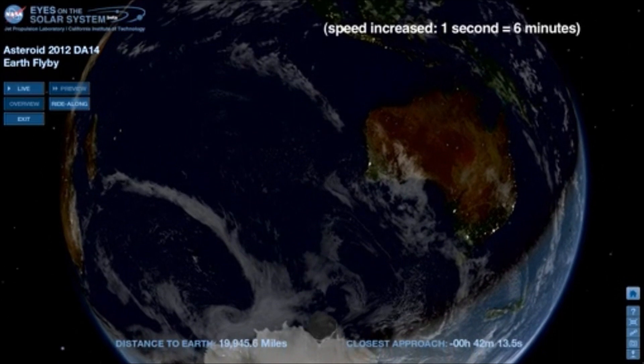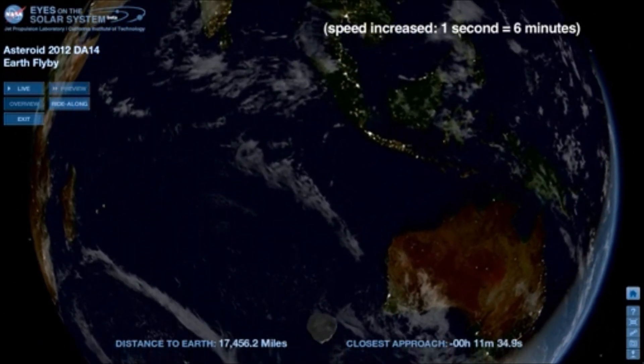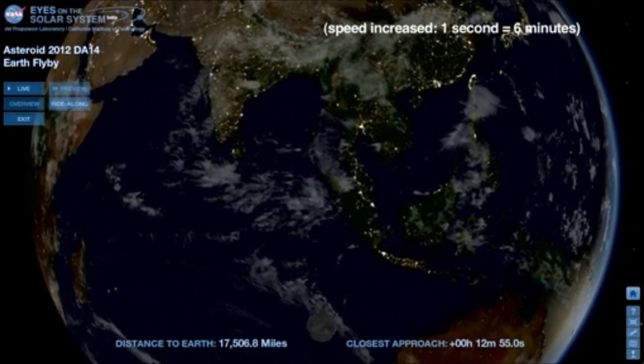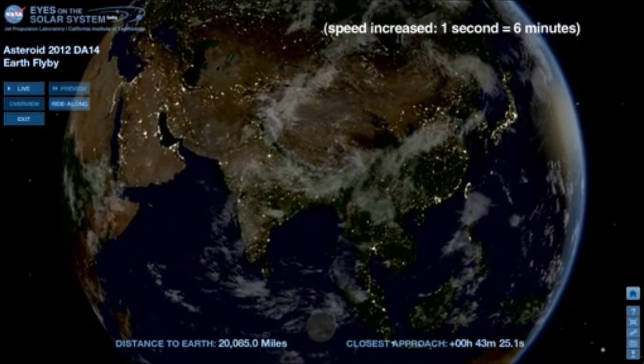30 minutes before closest approach, the sun is about to rise over eastern Australia. At its closest point, DA14 will be no less than 17,000 miles above Indonesia, traveling about 17,500 miles per hour relative to Earth.